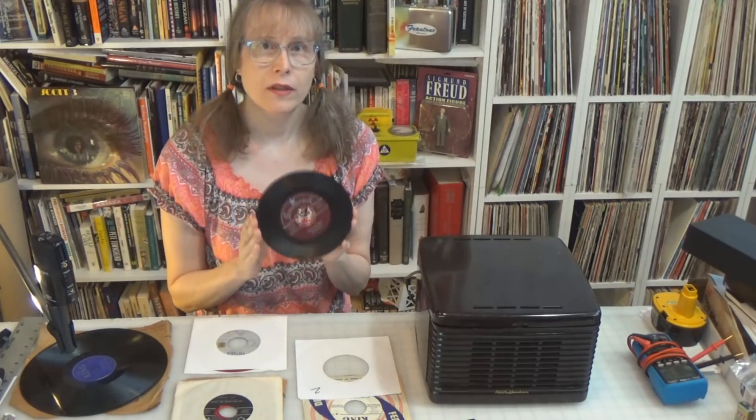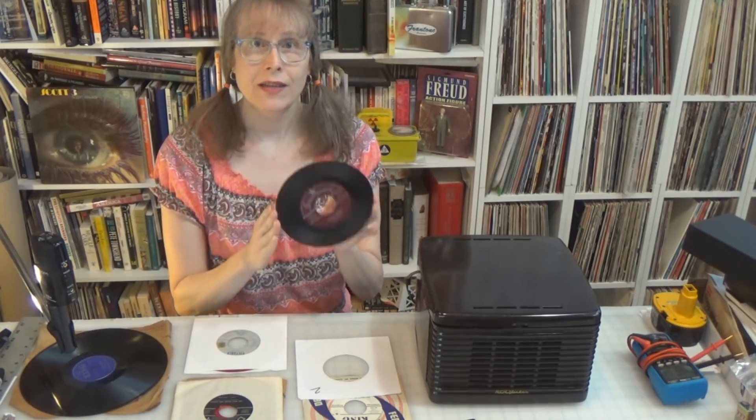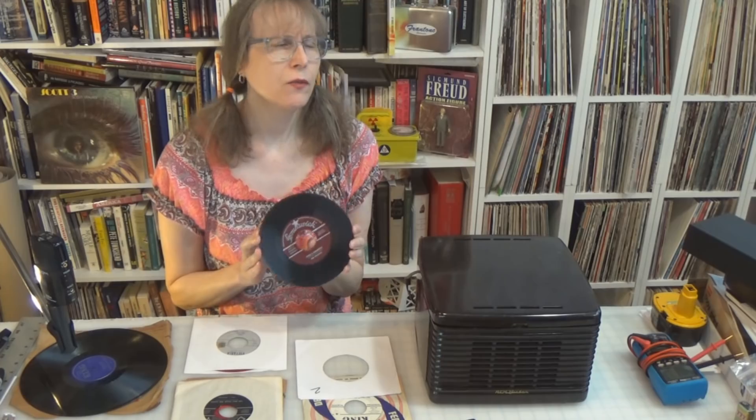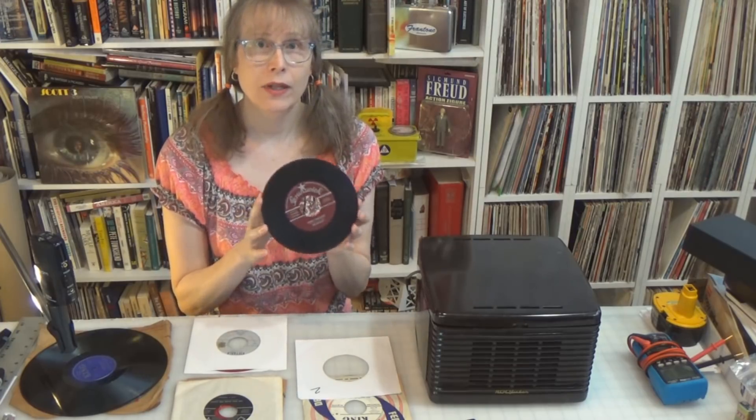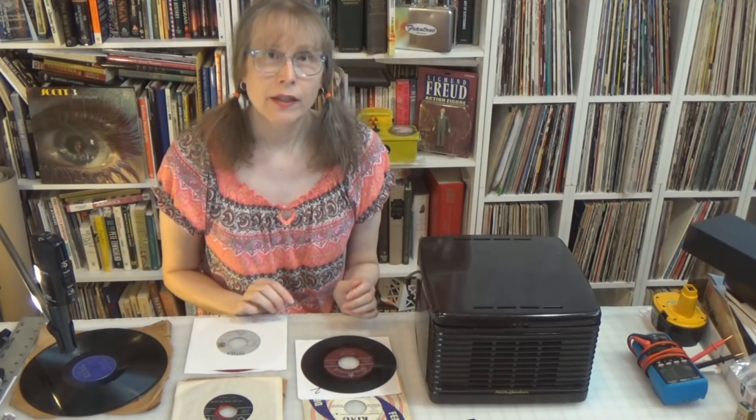RCA came out with the 45 RPM 7-inch single format on March 31st, 1949 — the very last day of March. They announced they were going to come out with this brand new format.